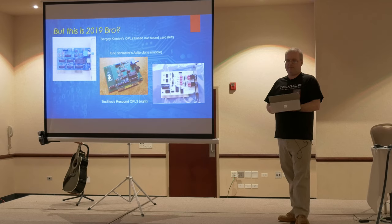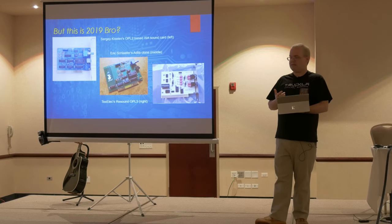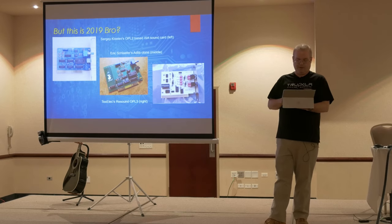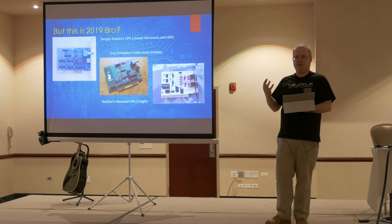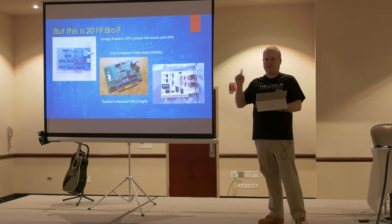One OPL project is by Sergey Kislyev, who lives in Seattle and is also big into XT clones and VGA clones. Another is by Eric Schaeffler, who cloned it so precisely that he got the silkscreen AdLib logo correct, which a lot of people have taken issue with because it's copyright. This one from Kevin Williams at TechSelect in Texas is actually an OPL3, so it has four output channels — left, right, front, left, right, rear — which is kind of interesting.